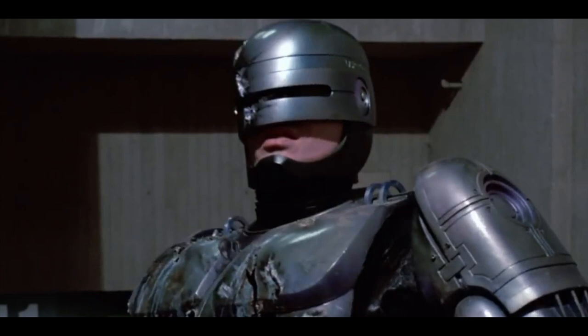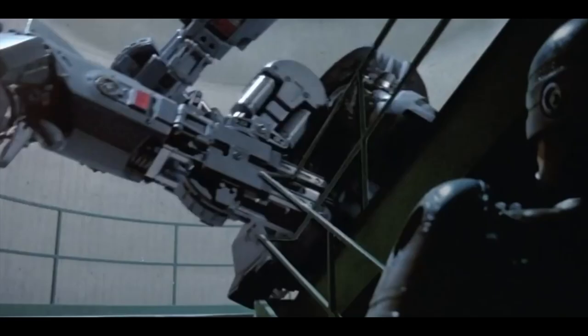ED-209 can't handle a flight of stairs or even fit through most doors, but the over-the-top inefficiency was basically the point. It's the embodiment of a big, clunky, dangerous product.